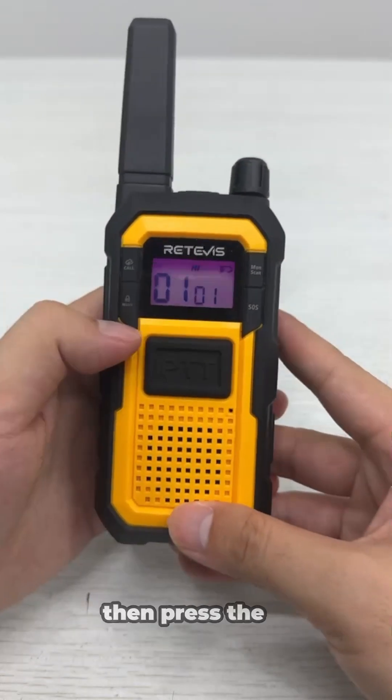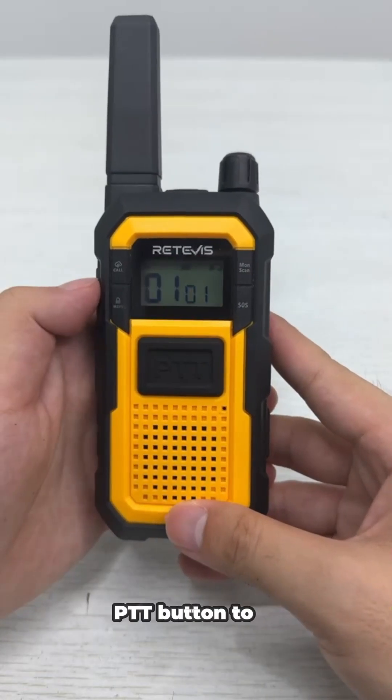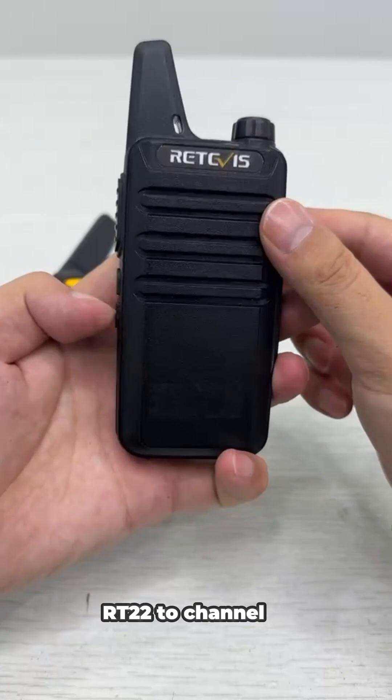First, we turn on the two-way radio, then press the menu button to adjust the channel. We adjust it to channel 1 and press the PTT button to confirm. Then we adjust RT22 to channel 1.